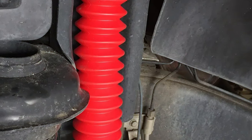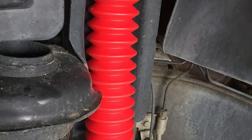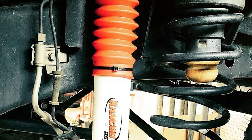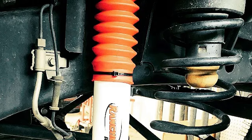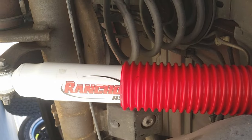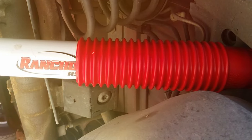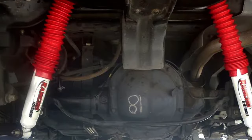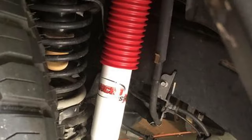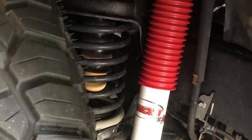The RS5000X shocks feature a progressive rebound and compression design, providing a balanced and responsive feel on the road. Whether you are cruising on the highway or tackling challenging off-road trails, these shocks deliver a smooth and controlled ride. The innovative design also minimizes body roll and enhances vehicle stability, giving you the confidence to push your truck to its limits. Installation is straightforward and the set includes all necessary components. The Rancho RS5000X is a testament to Rancho's commitment to delivering high-quality suspension solutions.